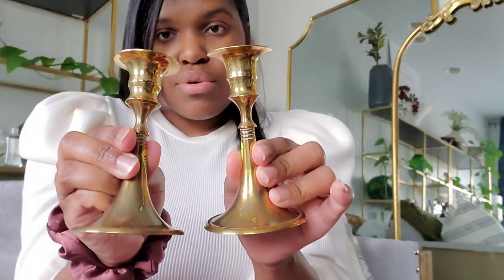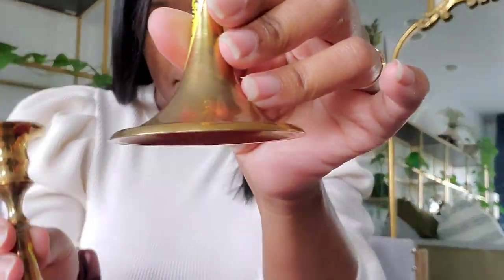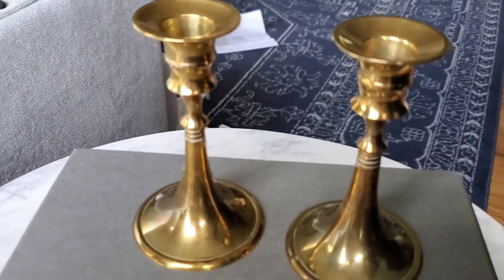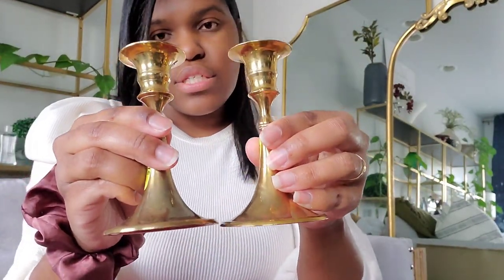I also got another pair — these were $1.99 each, but they're a bit heavier and a bit larger. Still beautiful, and again they have some show of age on them. I just love them. They're going to be a really nice touch anywhere — on top of some books, on a shelf, nightstands, bathroom, kitchen, even the fireplace mantel. These can just go all over the house. $1.99, so $4 for those two.